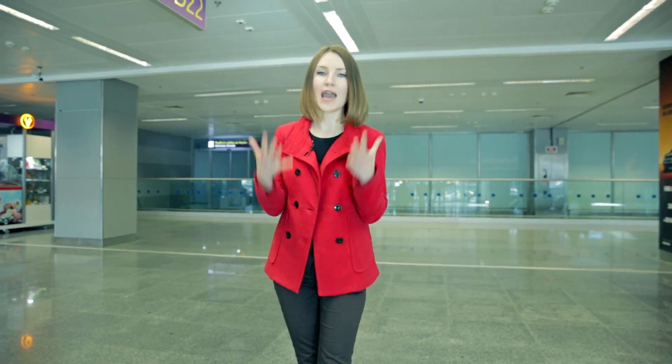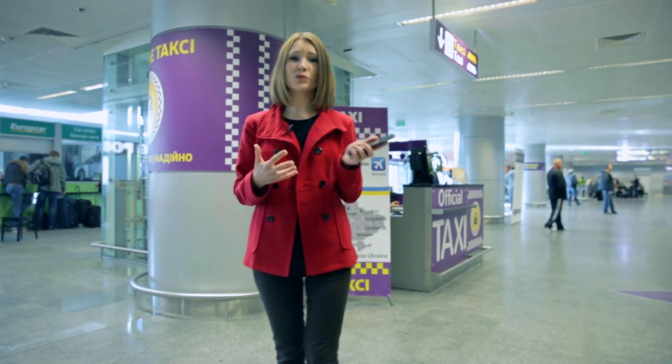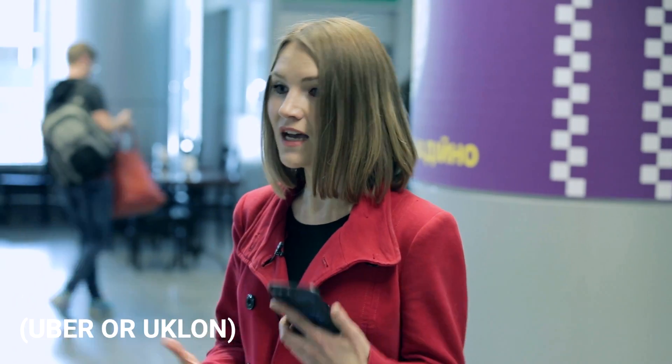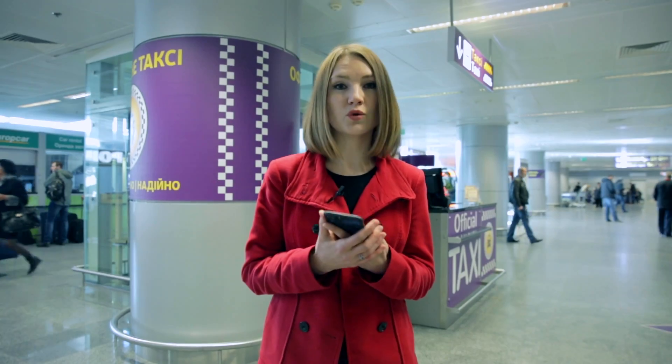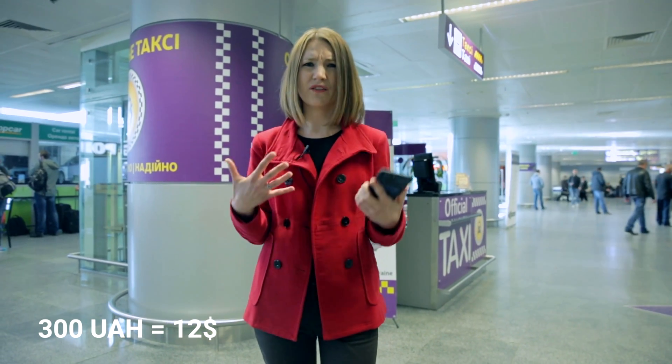The same goes within the city area — avoid street taxis because drivers usually don't speak English and cheat on prices. But if you happen to catch a cab on the street, always negotiate the fare in advance. The most preferable option is to use Uber or a local taxi service such as Uklon. In this case, the trip to the city will cost you only 300-350 hryvnias, which is about 12 USD.